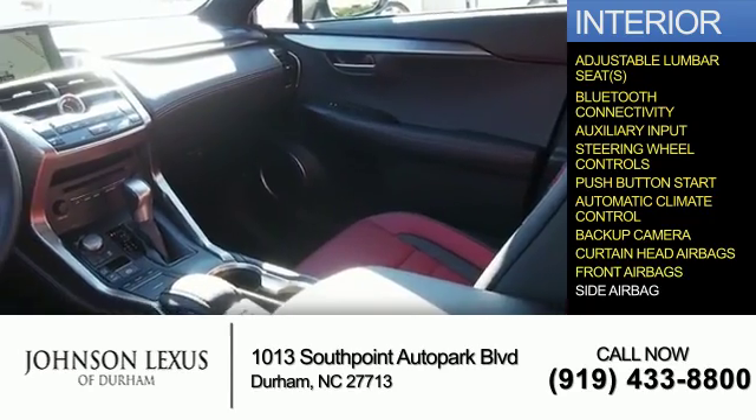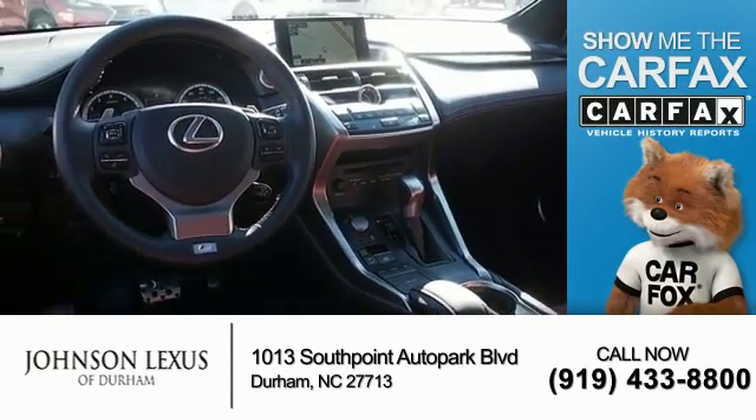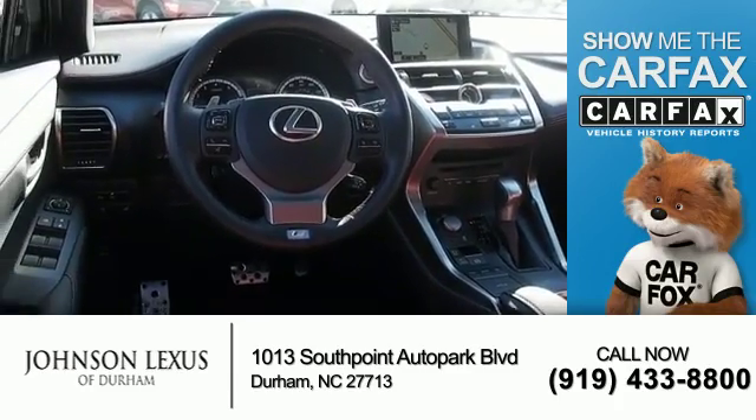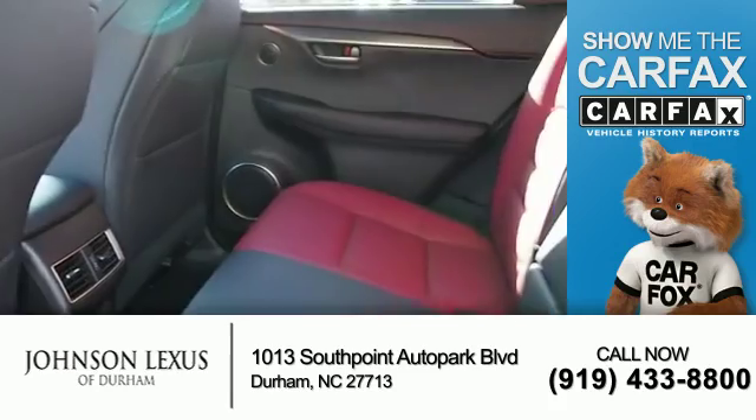Curtain head airbags, front airbags, and side airbags. Rest easy knowing this vehicle comes with a Carfax Vehicle History Report from Carfax, the most trusted provider of vehicle history information.